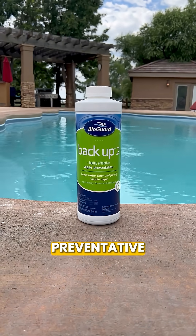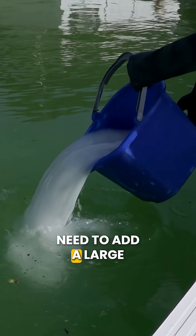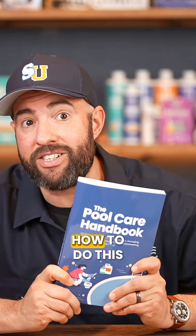Algaecide works fine as a weekly preventative, but it's not going to fix an existing algae problem. So if your pool's already green, you need to add a large dose of chlorine shock to kill the algae. And our pool care handbook will show you exactly how to do this.